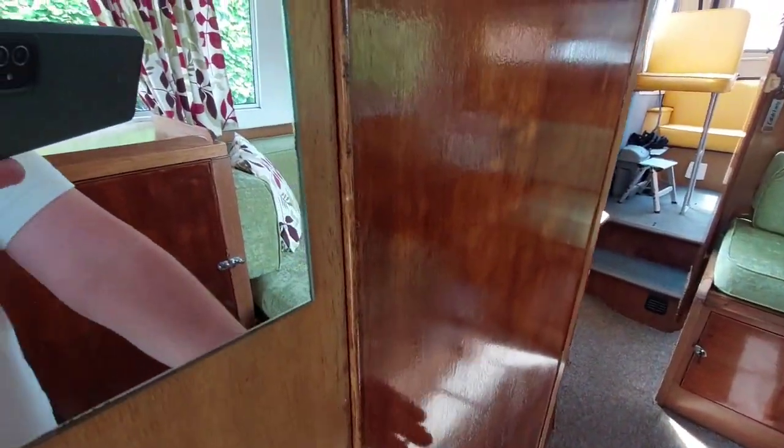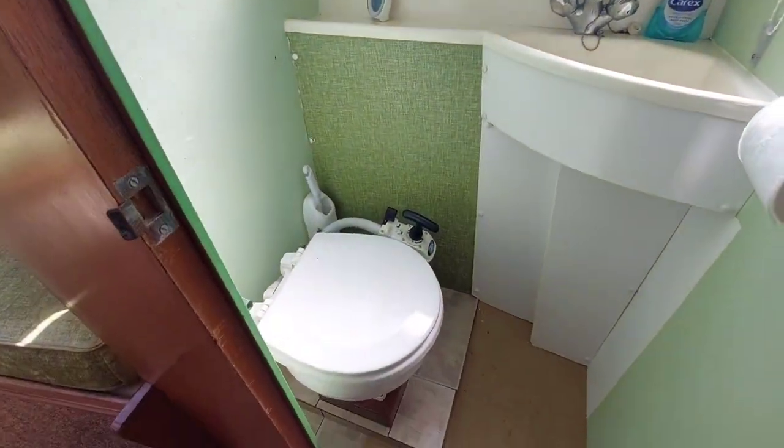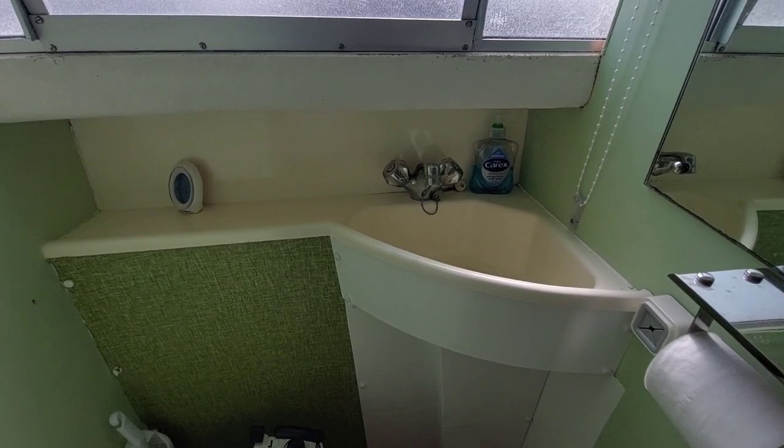Just behind the V-berths, again to the starboard side, are the heads — a manual flush toilet to a holding tank, and hot and cold water to a sink.